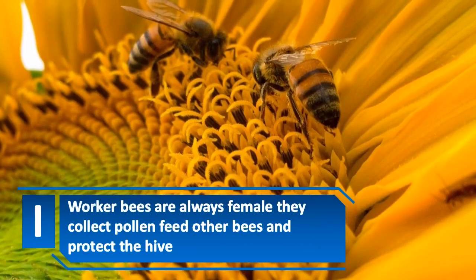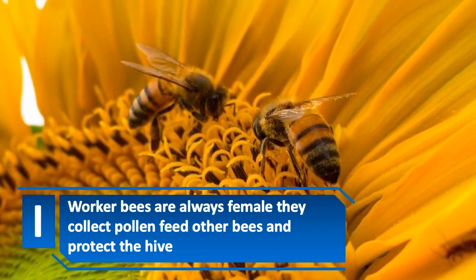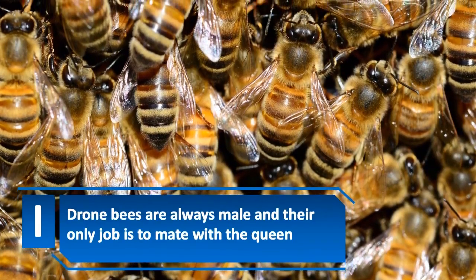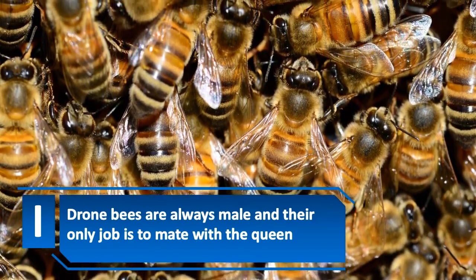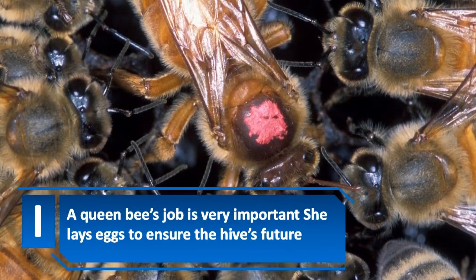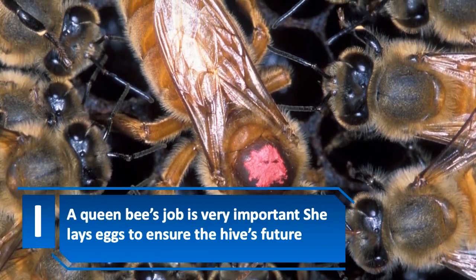Worker bees are always female — they collect pollen, feed other bees, and protect the hive. Drone bees are always male, and their only job is to mate with the queen. A queen bee's job is very important: she lays eggs to ensure the hive's future.